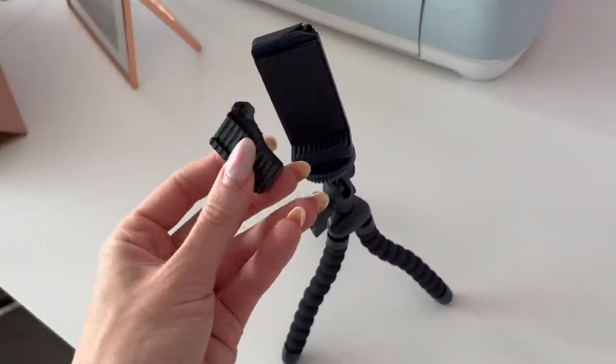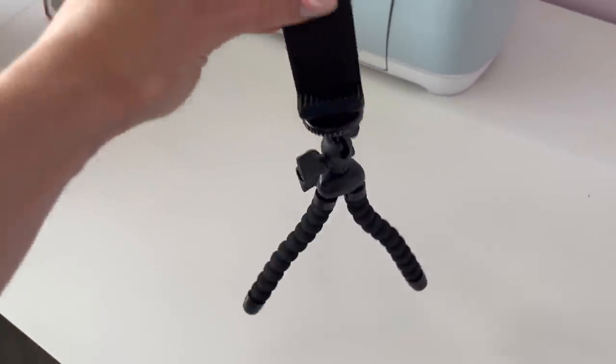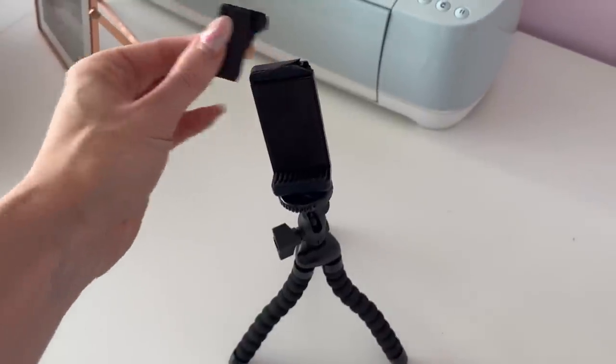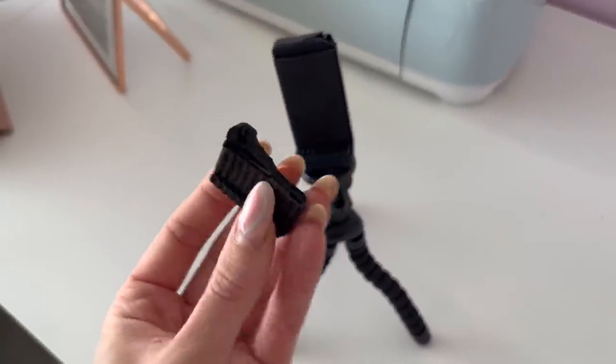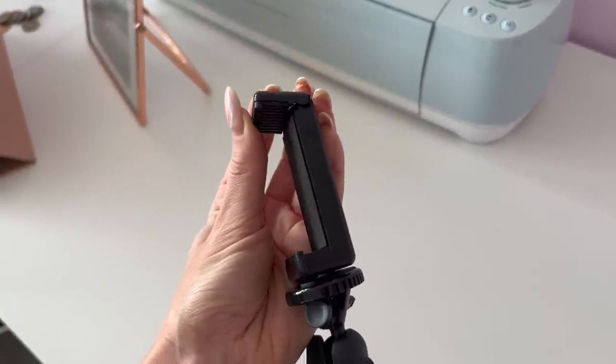I just broke my tripod stand that I use for filming — I haven't even had it long and it was so useful. I don't know if I can even glue that back together. I just started filming as well!